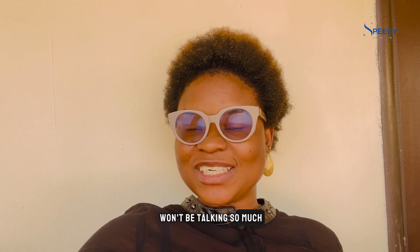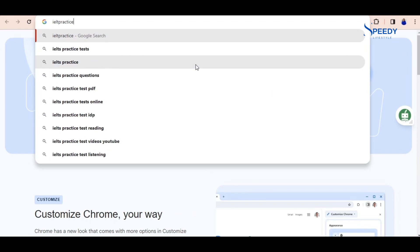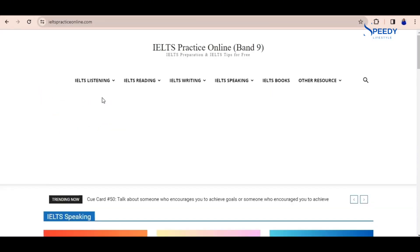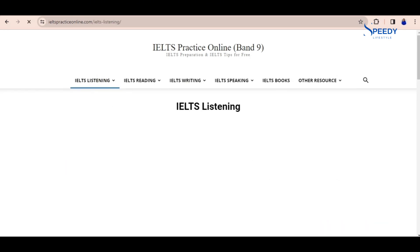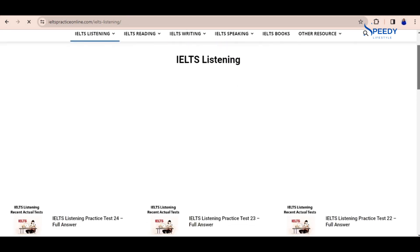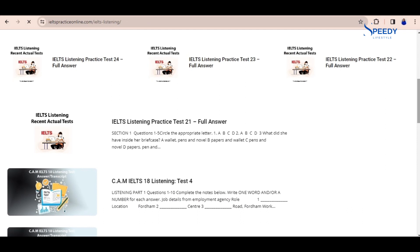With no further ado, let's show the illustration. The first website is ieltspracticeonline.com. This website is free — it's an online free IELTS practice test for 2024. Here you'll be learning listening, reading, writing, and speaking — the four categories. Let's explore the listening practice test; they have the full answers and questions.